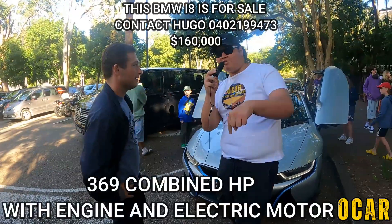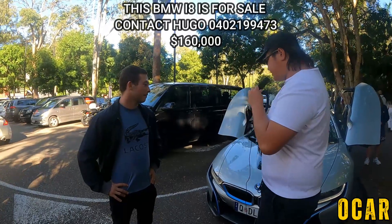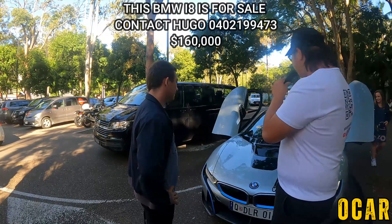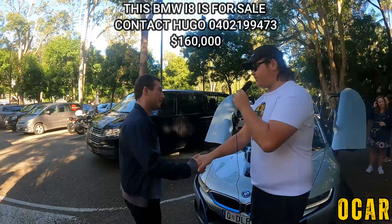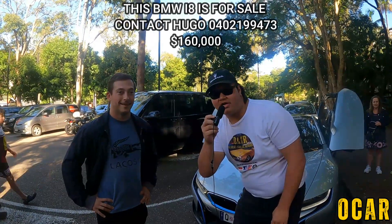I'll put up the full kilowatts on screen now. What colour is this do you know? It's silver with the blue trim and the black carbon fibre. Very lovely indeed. Well Hugo, thank you so much again for this interview. You're welcome, thank you.